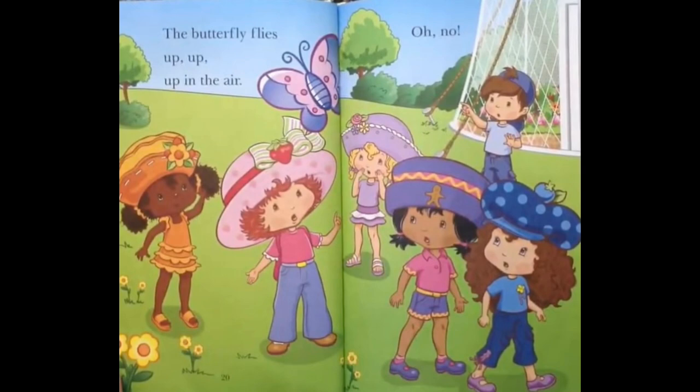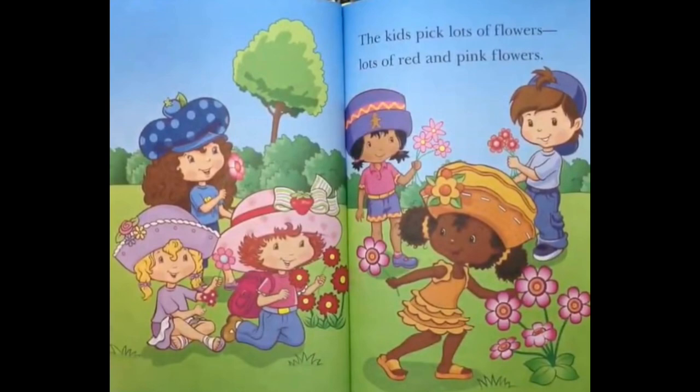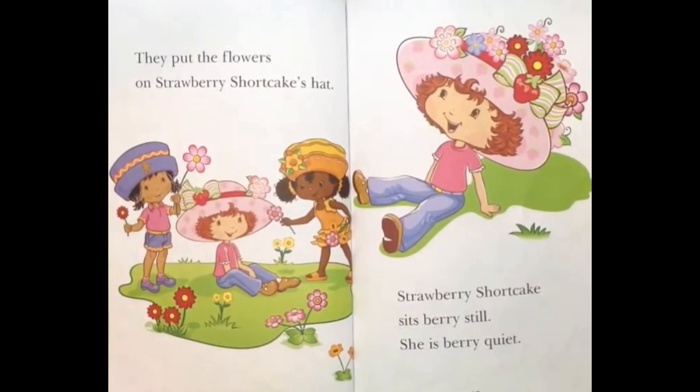The kids have to catch the butterfly! But how? Strawberry Shortcake has an idea! The kids pick lots of flowers — lots of red and pink flowers! They put the flowers on Strawberry Shortcake's hat! Strawberry Shortcake sits very still! She is very quiet!